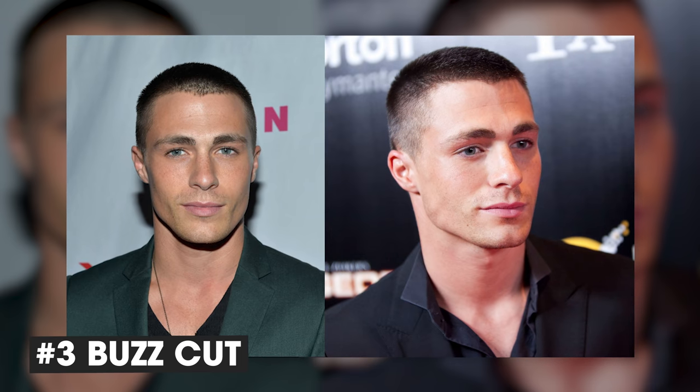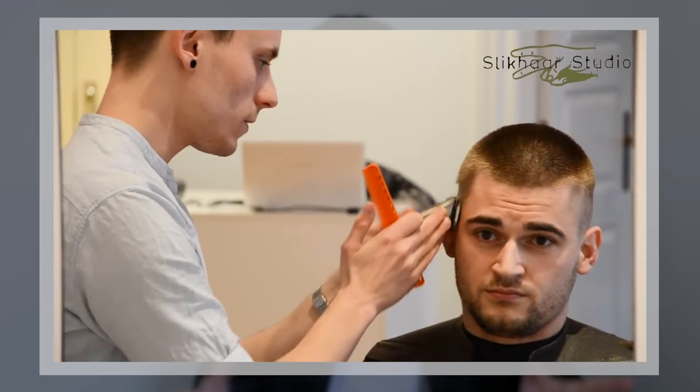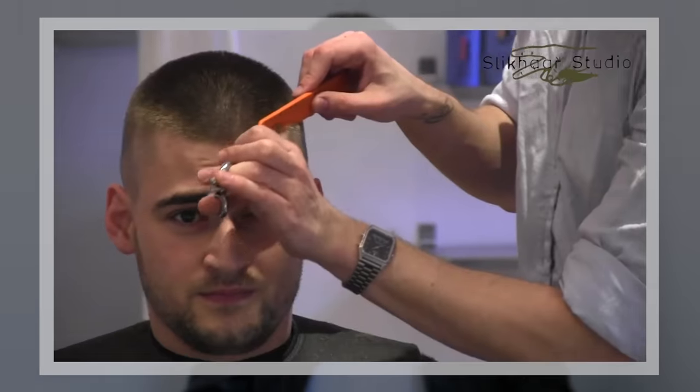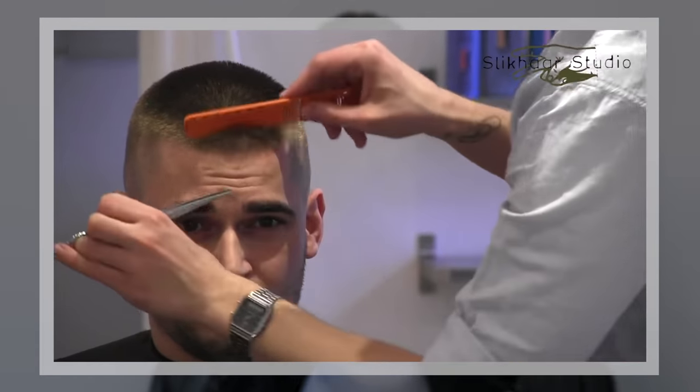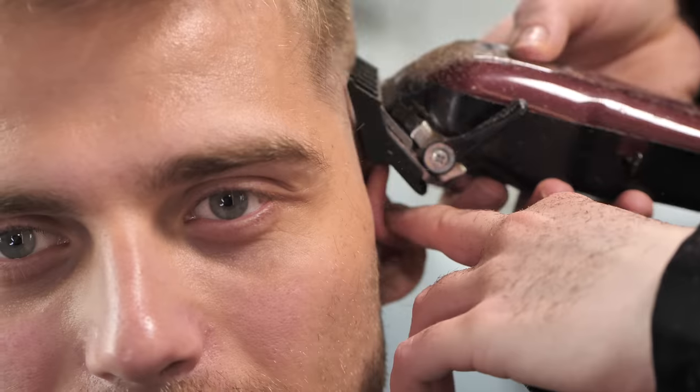Hairstyle number 3: The buzz cut, also known as the quarantine haircut. It's where you chop off all your hair to about half a centimeter or a little bit less, and then you have a super nice and fresh haircut. I would say I'd recommend having the real buzz cut faded inside so it looks even sharper.